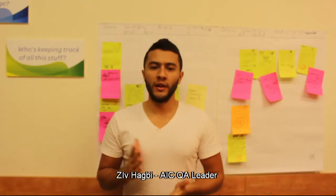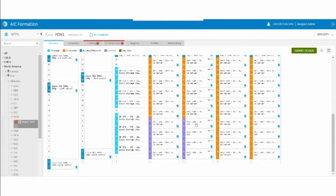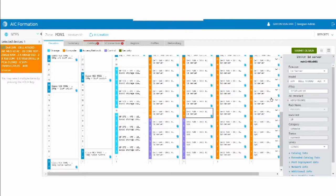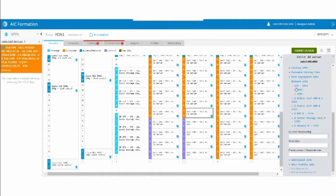We started with quarterly production releases, but soon realized that frequent design changes and our customers' constant demand for new features required us to shift gears and progress to a different delivery model with the help of our AIC team.